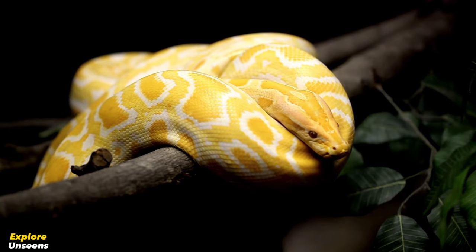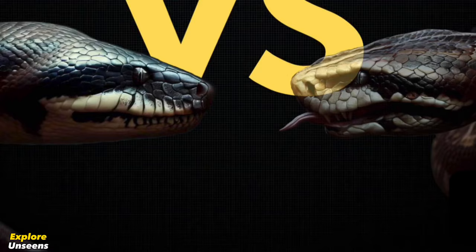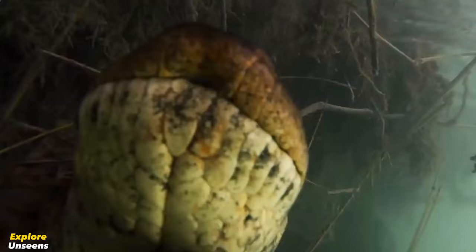Welcome back to our channel, Nature Explorers. In today's video, we're going to take a closer look at two formidable predators of the rainforest: the giant green anaconda and the giant reticulated python. Get ready for an epic battle of these incredible reptiles.